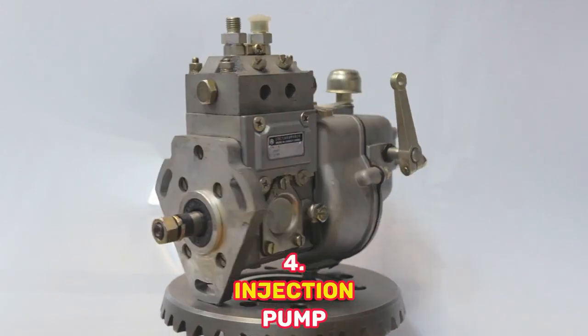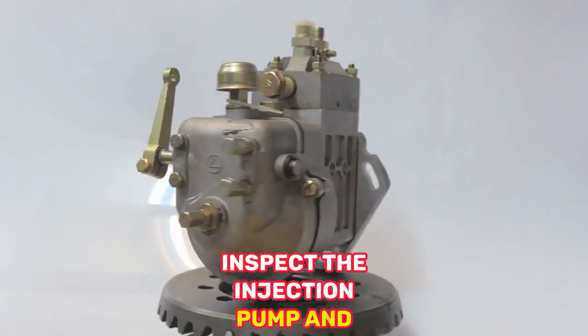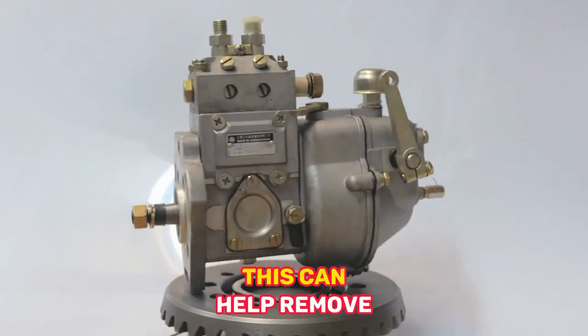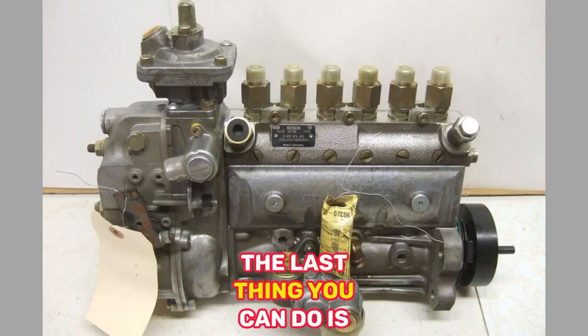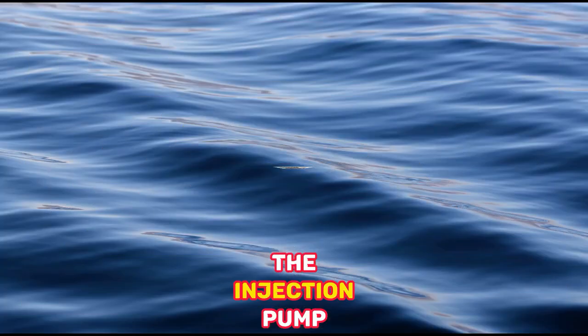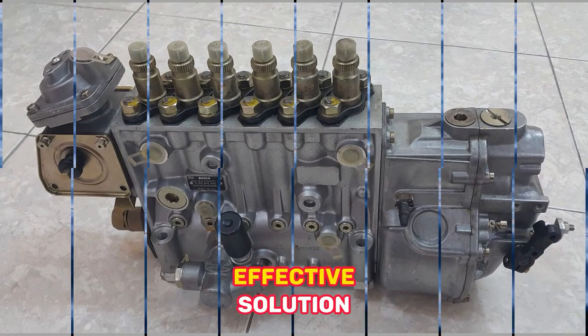5. Injection Pump Inspection and Action — Inspect the injection pump and clean it to help remove any contaminants that might be causing problems. As a last resort, you can replace the injection pump. This can be expensive, but it's often the most effective solution.